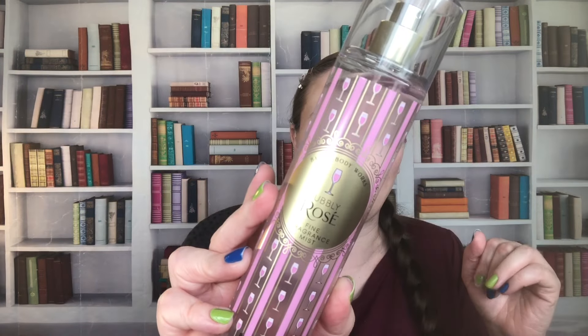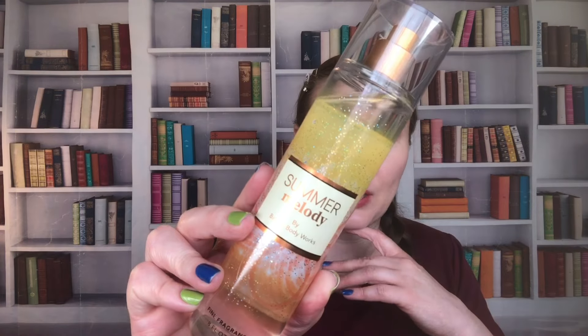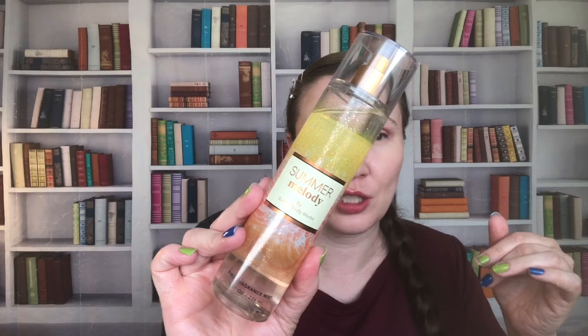This is Bubbly Rosé. The notes are Pink Sparkling Rosé, Sweet Blood Orange, and Splash of Cranberry. It's just okay — I don't love Blood Orange in scents, and that's why it's just okay to me. It's kind of like Bright Christmas Morning wasn't my favorite either. I like this one better, but it's not one that I love. This one was from 2021. Then we have Summer Melody — I love this scent. I am sad that it came and went so quickly. It is just two notes: Golden Honeydew and Bronze Vanilla. This is from 2022. Such a good scent.